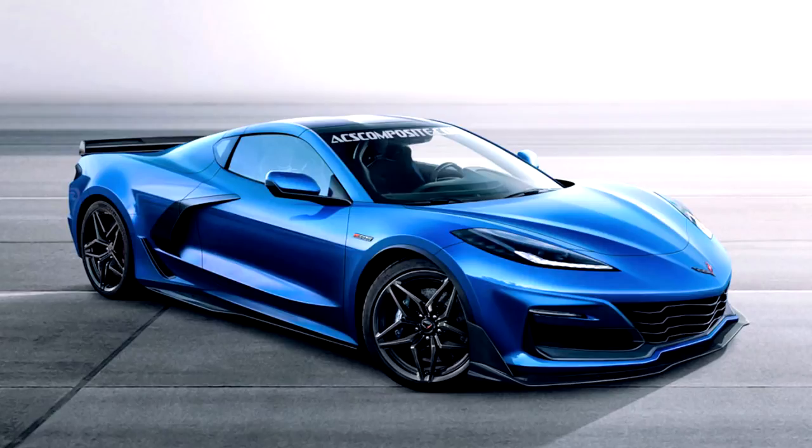Hello everyone and welcome back to Brink of Speed. I am super excited — I know there have been quite a few C8 videos that have come out in the last couple of days, but this one has brand spanking new information, and it's not just information — it's actual pictures of the inside of this brand new C8 mid-engine Corvette.